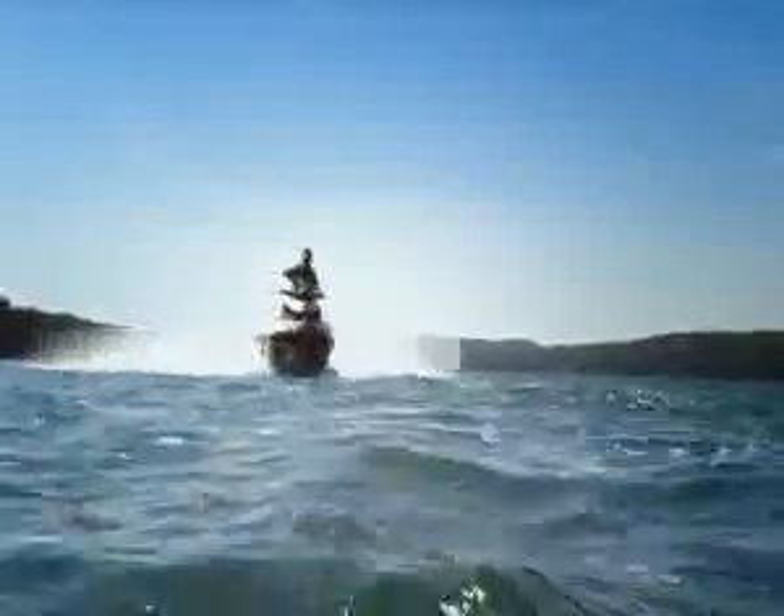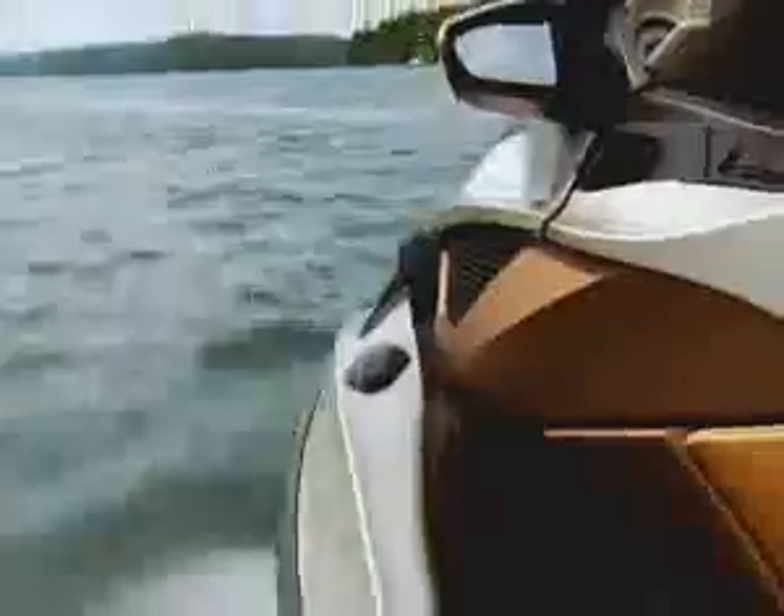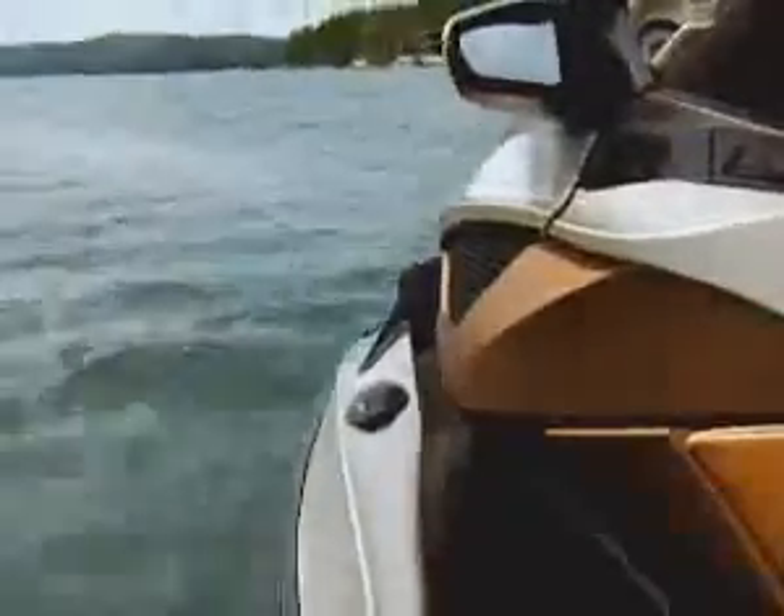Introducing the smoothest riding watercraft ever made, with the world's first full suspension on a PWC. Before this revolutionary suspension system, the water conditions controlled your ride. Now, the rider is in more control than ever before.